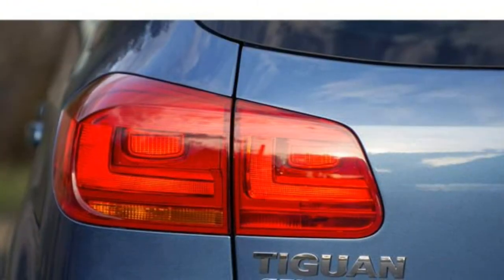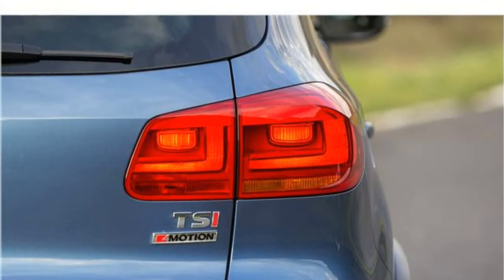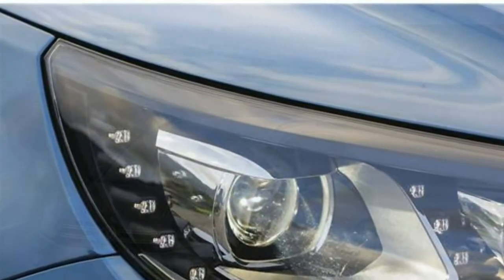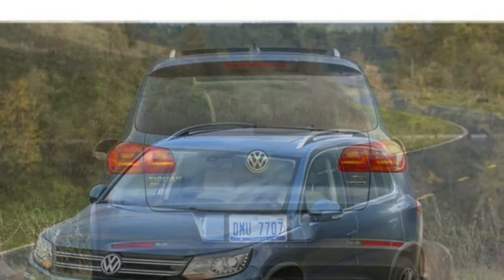The 2017 Tiguan comes equipped with a powerful turbocharged engine that delivers strong acceleration, and its 6-speed automatic transmission shifts quickly. Still, the VW Tiguan has lower fuel economy estimates than most rivals. On the road, the Tiguan has a composed and comfortable ride while maintaining poise through a turn. However, it isn't quite as sharp as some sportier rivals.